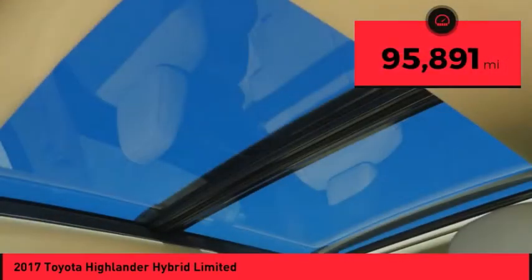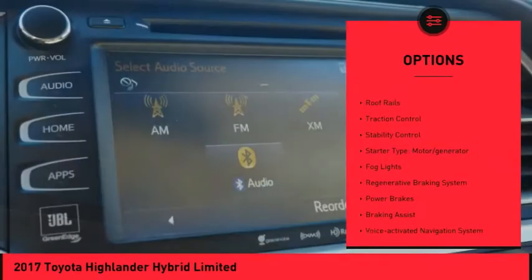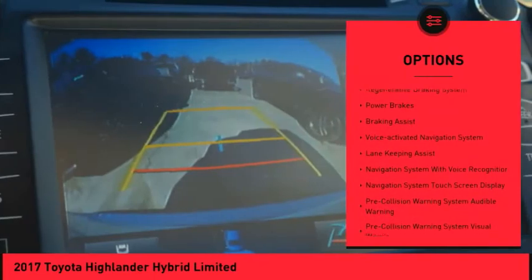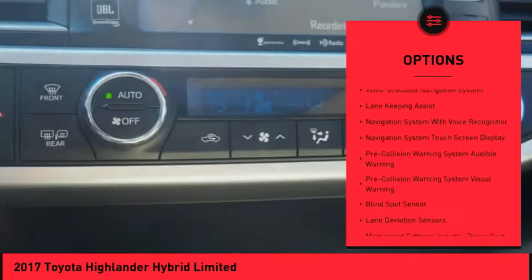This vehicle has less than 100,000 miles. Here are some of this vehicle's great options: power windows with safety reverse, roof rails, traction control, stability control, starter type, motor generator.